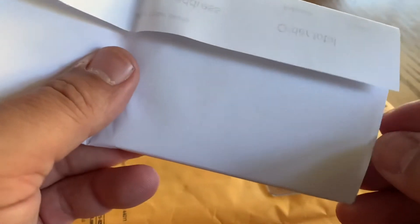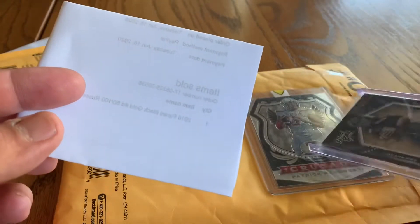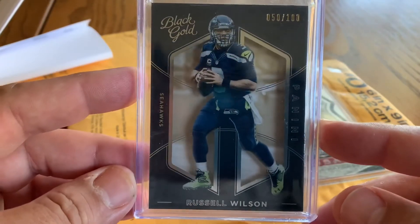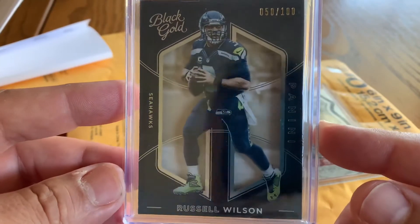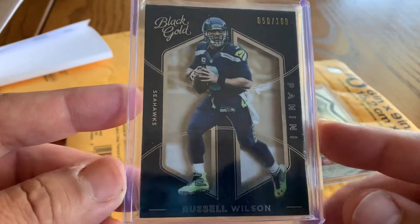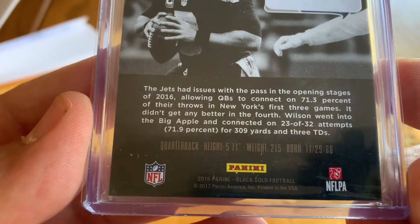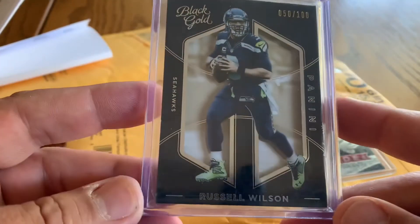This next card came in a Bubble Mailer with a receipt invoice, which is pretty cool — it tells you what you paid and so on. I think that helps the seller for accounting purposes. We've got a pretty sweet Russell Wilson Black Gold, 50 out of 100. I love Black Gold, I love Russell Wilson, both as a collector and as a reseller. It's a 2016-2017 — it's got two different years on there, so that'd be tough to figure out, but I think we bought it as a 2016.